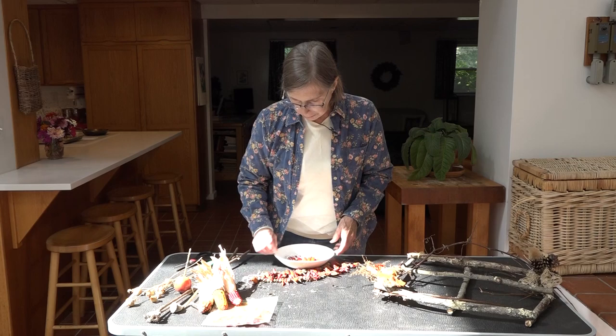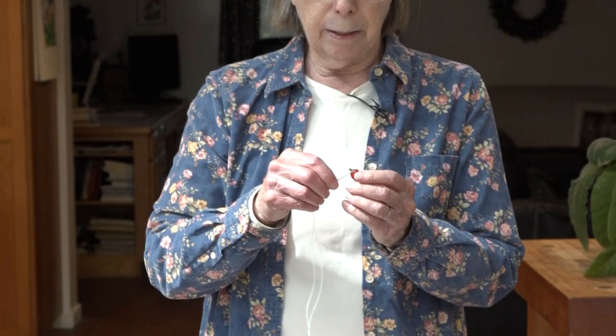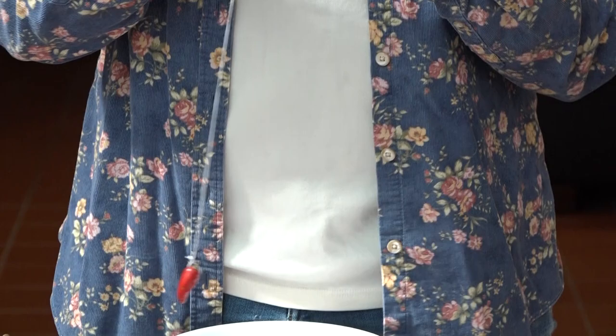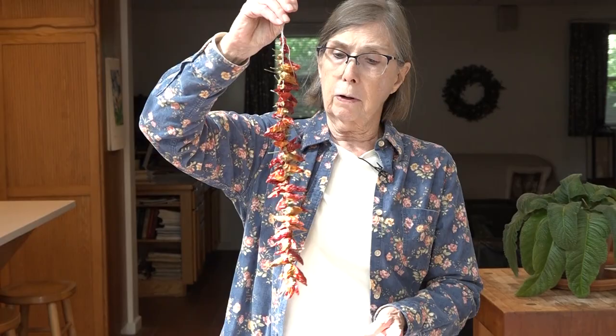Another thing I can do is string some of my peppers — I grow these little matchbox peppers. When they turn red they're hot, and they're hot when they're green too. I use a needle and what's called button twist thread, or regular thread, using a double strand knotted at the bottom, and just continue stringing them. Here are some strings I've already done, and these can be hung as a fall decoration. The dried peppers can definitely be used in cooking — they add a lot of flavor to dried beans or other things you might be cooking. So you have a decoration and something for every use.